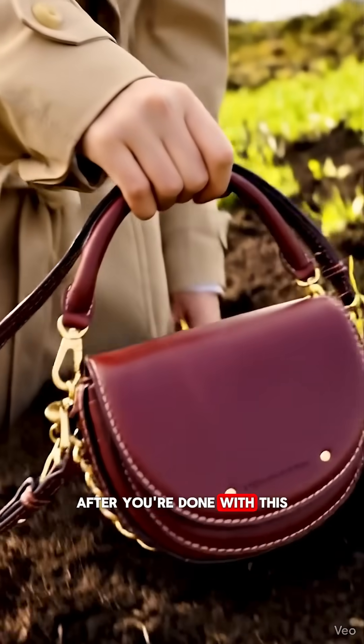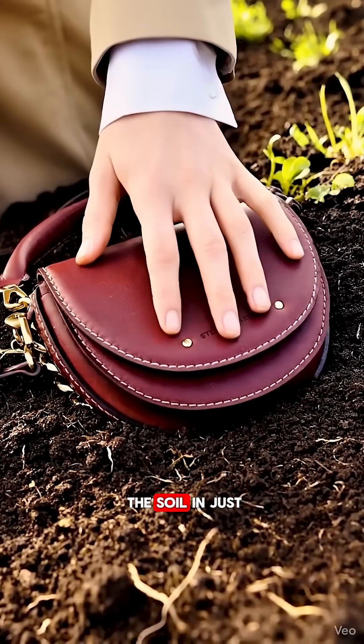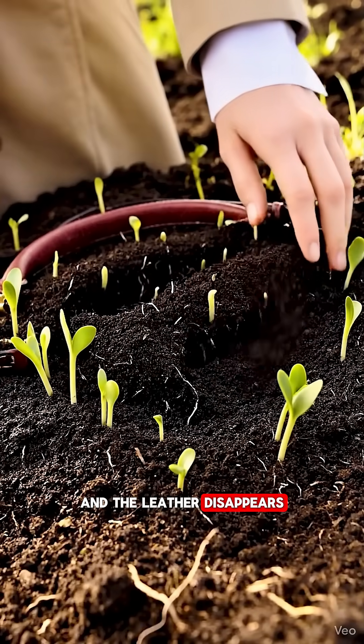But here is the craziest part. After you are done with it, it composts back into the soil in just 45 to 90 days and the leather disappears. So cool!